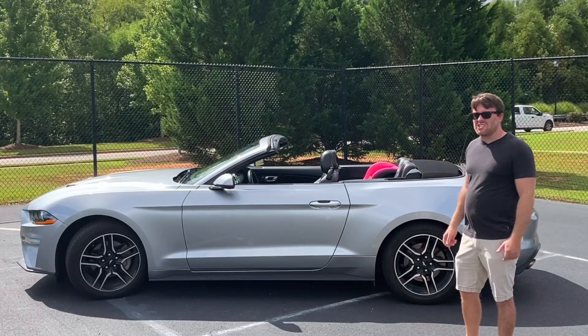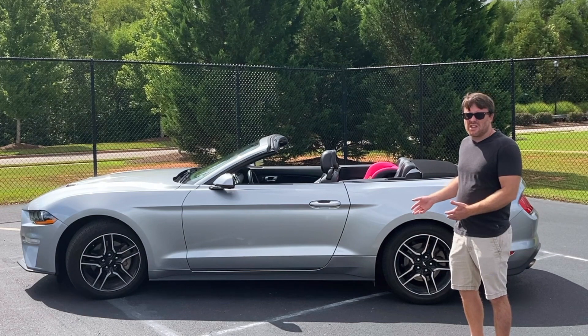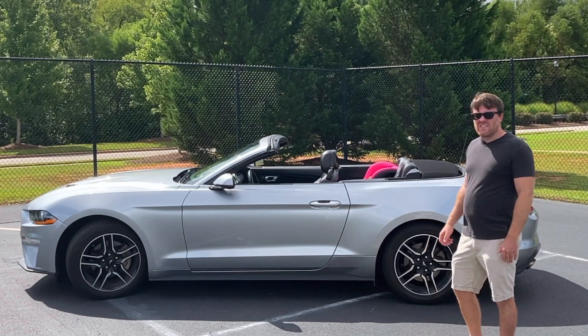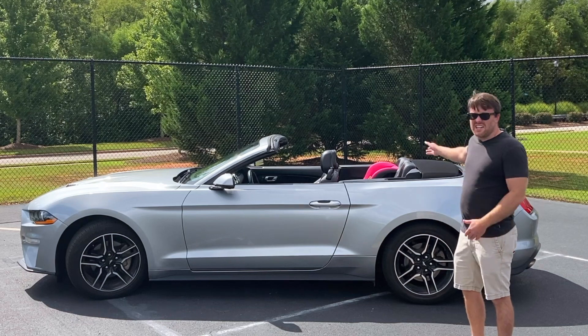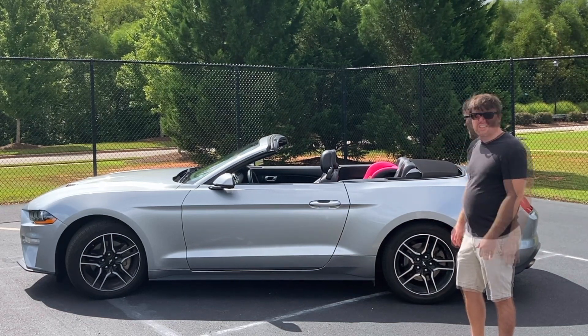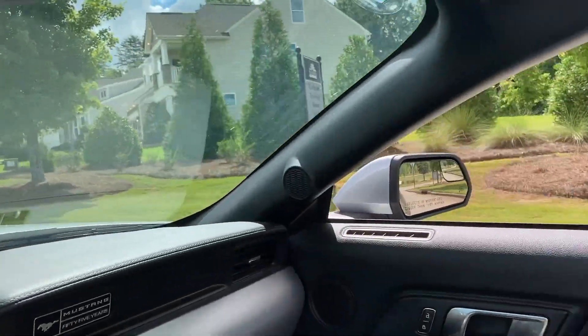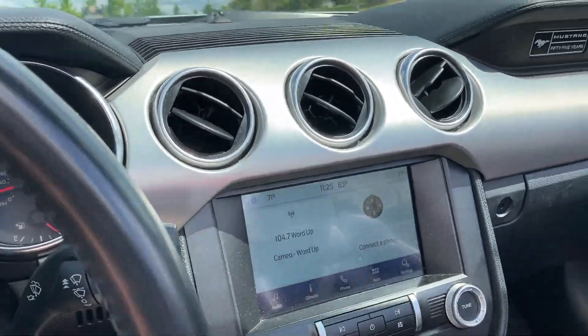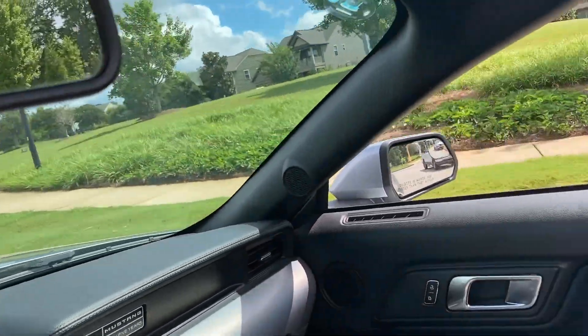It was basically this or I was going to have to pay extra and get an SUV. This is a terrible car for somebody with kids, but we have a minivan also so I don't have to drive the kids around in it. The car seat is in there but it's not secured, just there in case I need it. It's pretty nice to drive around with the top down and I am enjoying this car a lot.